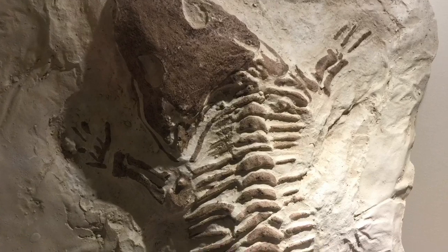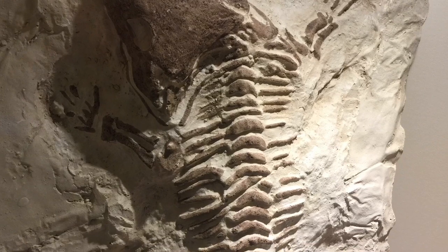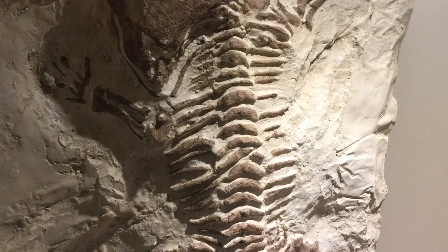This is a Cimoria — I might have actually pronounced that correctly — about two feet long, and it was actually from Texas. It looks like a nice, complete sample.